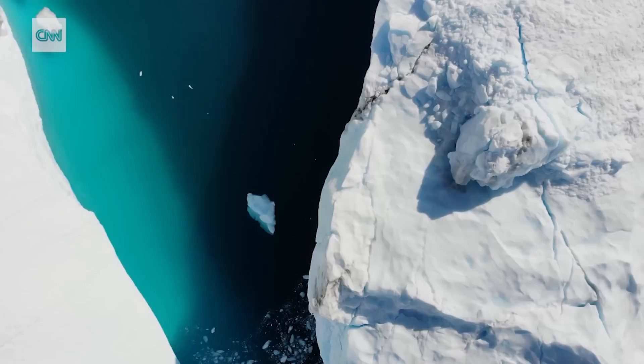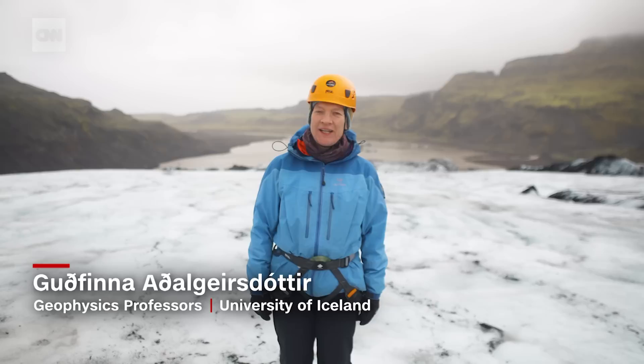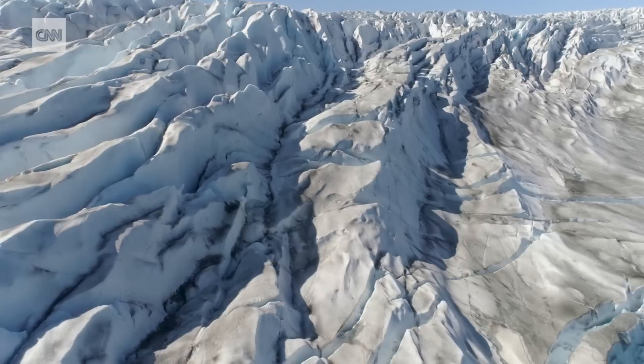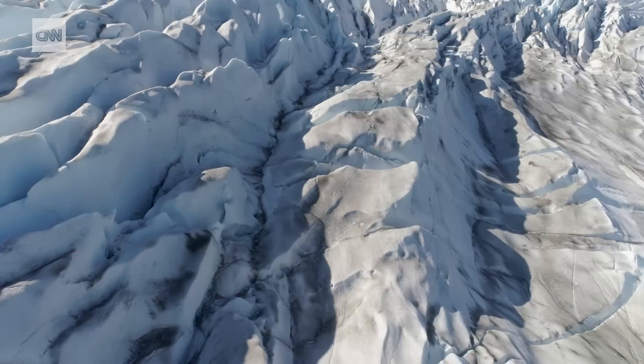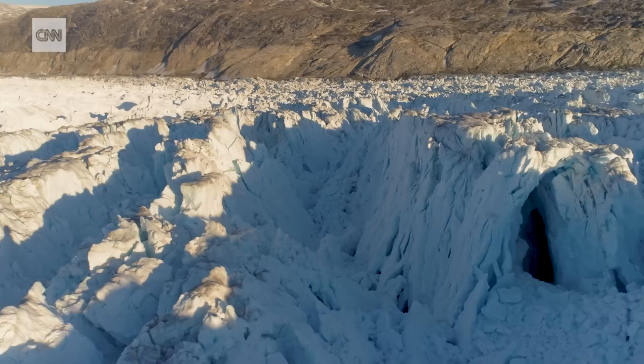Currently, we have about 200,000 glaciers and we store the water amount that would be enough to raise the sea level about 40 centimetres. My name is Guðfinna Adalgeirsdóttir and I study glaciers. Glaciers are located in areas where there is so much precipitation in the form of snow that it doesn't melt away during the summer. In the autumn there is some snow left and then the new winter snow comes on top of it. This happens for several years and then the snow compacts and becomes much, much denser and becomes a glacier.